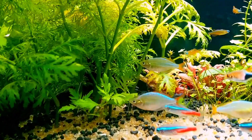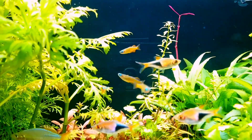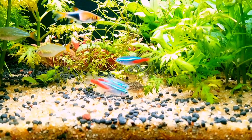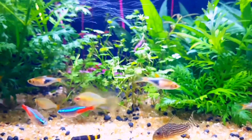Here we have planted some aquatic plants. We will make more videos on fishes in the upcoming videos.